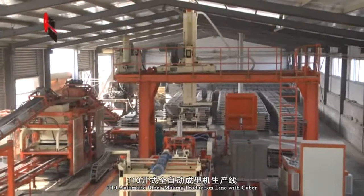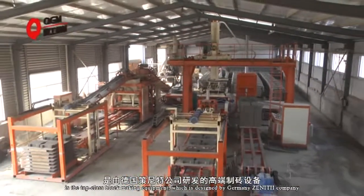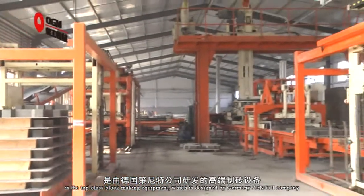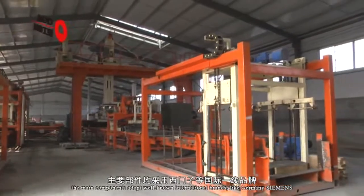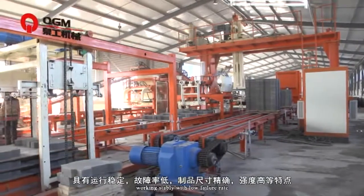The T10 automatic block-making production line with Cuber is a top-class block-making equipment, designed by Germany. The main components adopt well-known international brands like Germany Siemens, working stably with low failure rate.